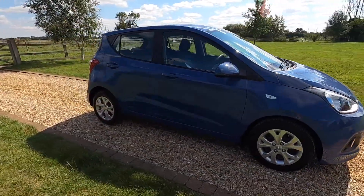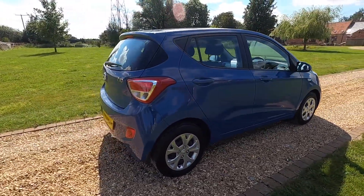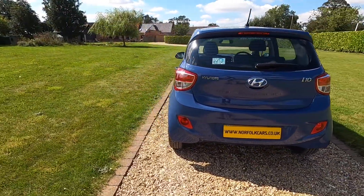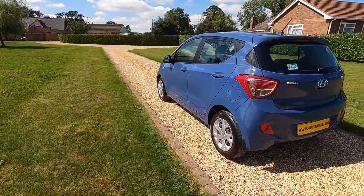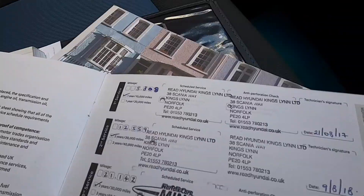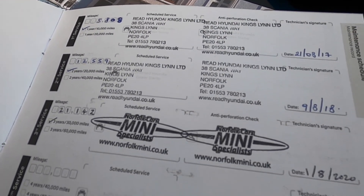If you click on the link at the end of the video you can subscribe to our YouTube channel, or you can visit our website where you'll find additional information along with finance calculators. You can see here in the service book the documented service records, with the one just done by ourselves.